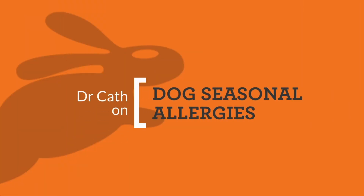Hi, I'm Dr Kath Watson and today PD Insurance has asked me to talk to you about seasonal allergies. I'm mostly going to refer to dogs because they're the ones that mostly suffer from allergies. I'm not saying cats don't, but the common species that we would see with allergies would be dogs.